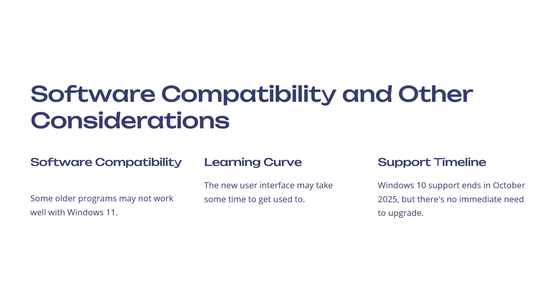Software compatibility and other considerations: some older programs may not work well in Windows 11, so check all the programs you plan on running to verify compatibility. The new user interface may take some time to get used to — there are some subtle changes in the way things work, so expect a learning curve to become proficient. And regarding the support timeline: Windows 10 support ends October 2025, but there's no immediate need to upgrade until then.